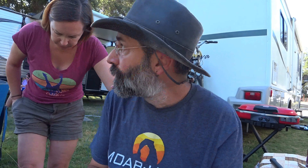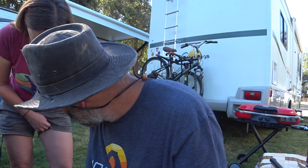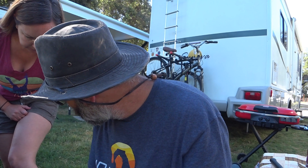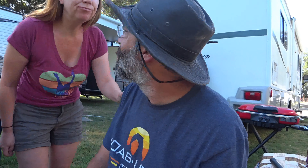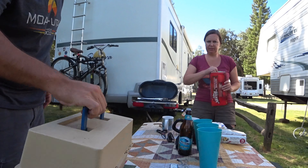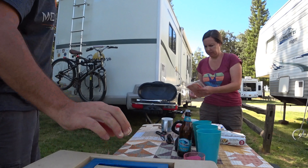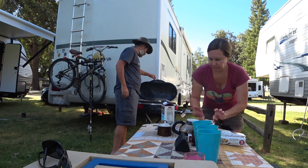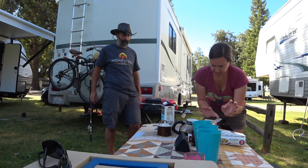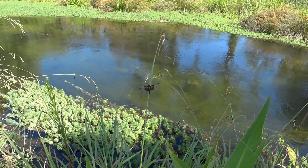A little later that morning, Jody came out to join me and show me her mosquito bites from the previous night. She cooked us up some breakfast.